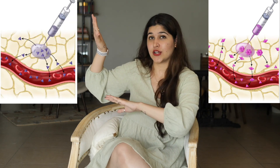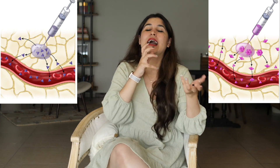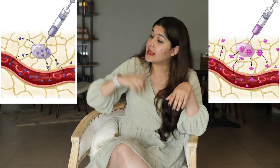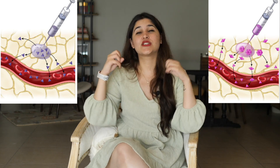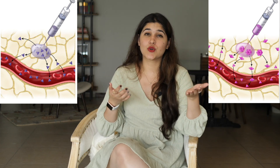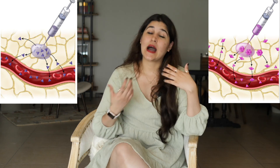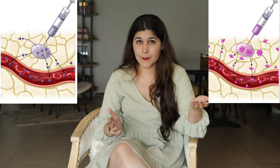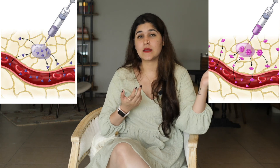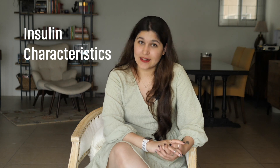On one side you see human insulin getting injected into the subcutaneous layer of the skin — it sort of clumps a little bit and the absorption is not always predictable. Analog insulin, however, has very structured absorption, which is why many doctors prefer prescribing analog insulin. That said, when it comes to price, human insulin is cheaper than analog insulin, which is why it is used more widely due to affordability.